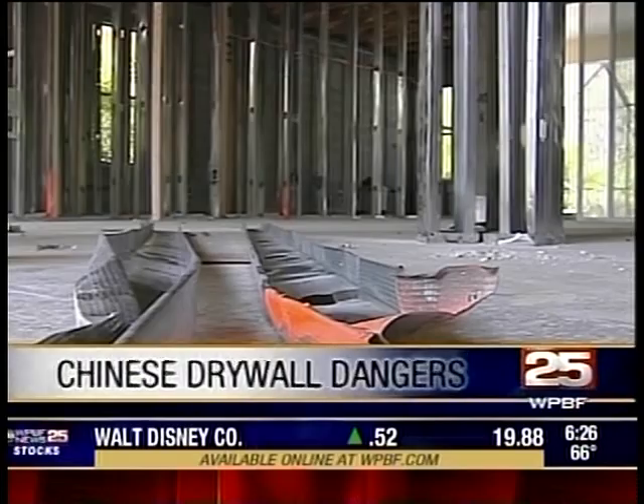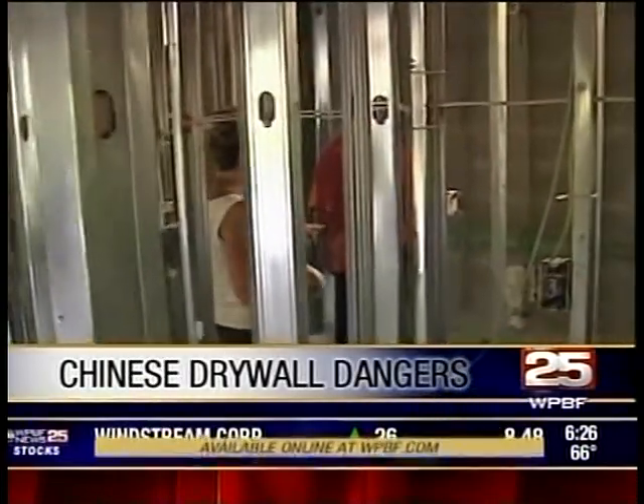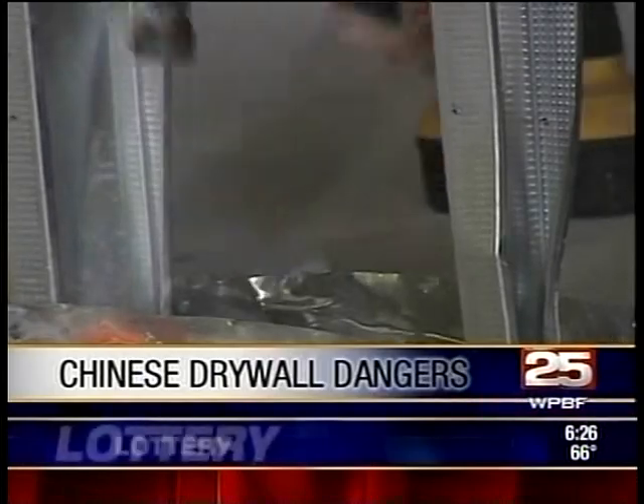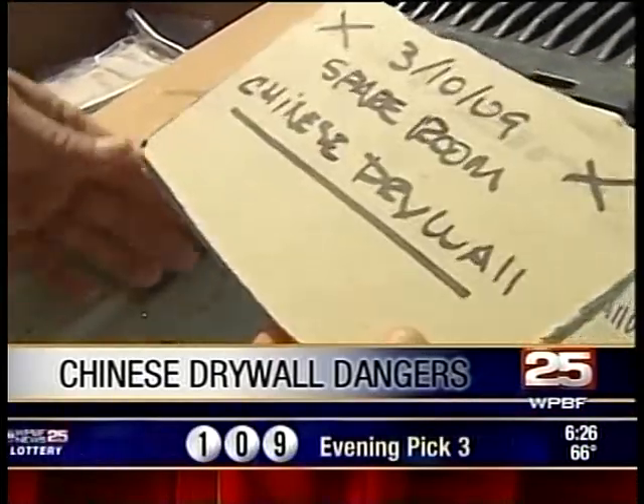We exposed the dangers of Chinese drywall used in homes across South Florida in some special reports, and this morning we're helping you make sure you are living safely in your home environment. Joining us now is Simon Haisey, toxicologist and scientific director of AirMD, with some ways to test the quality of your air at home. Welcome.